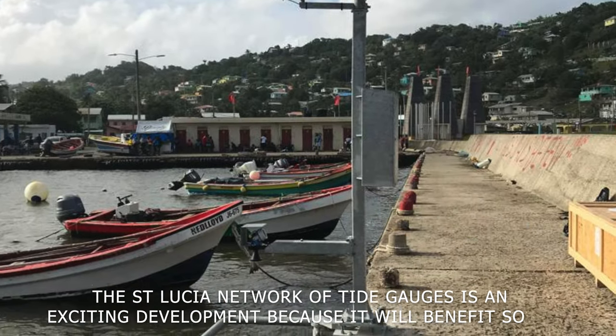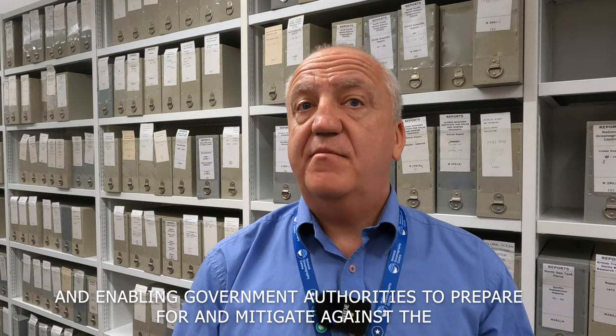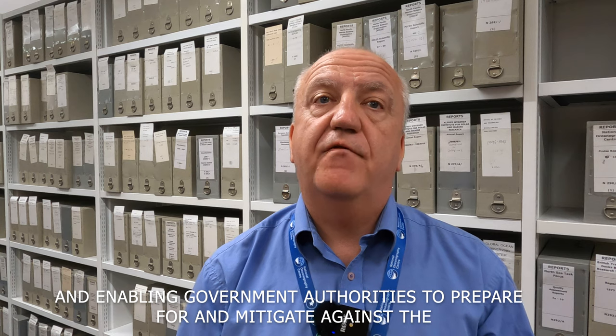The St. Lucia network of tide gauges is an exciting development because it will benefit so many different stakeholders. It will protect coastal inhabitants, infrastructure, and commerce, and enable government authorities to prepare for and mitigate against the impact of natural disasters.